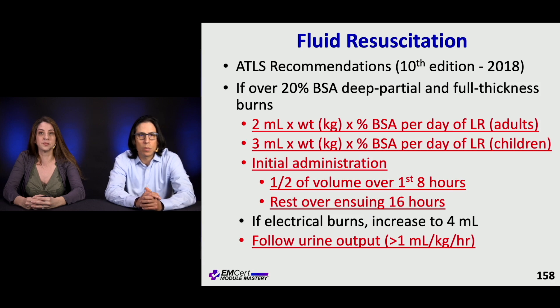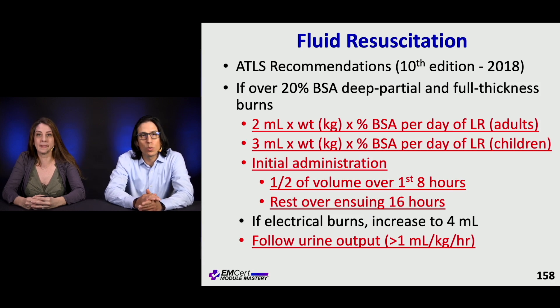What are the ATLS recommendations from 2018 for fluid resuscitation in burns? If you've got an over 20% TBSA burn, a deep partial thickness burn or a full thickness burn, they recommend two mLs per kilogram times percent BSA per day of lactated Ringer's in adults, or three for kids. Give half the volume over the first eight hours and the rest over the ensuing 16 hours in a 24-hour day.